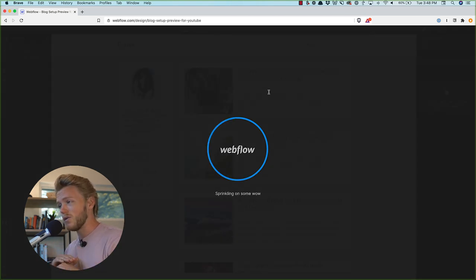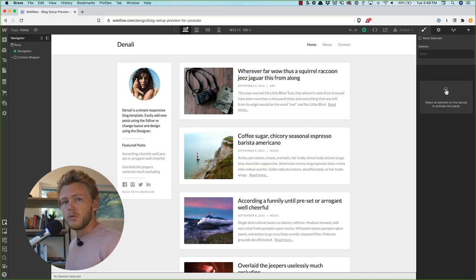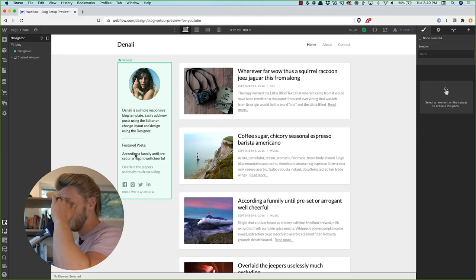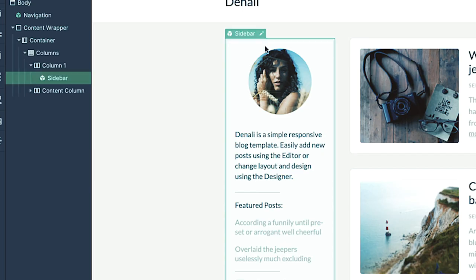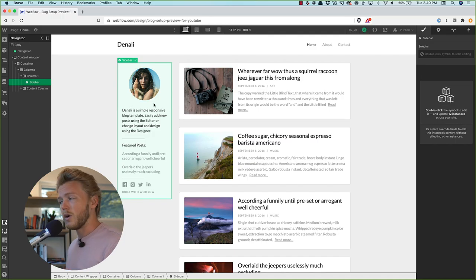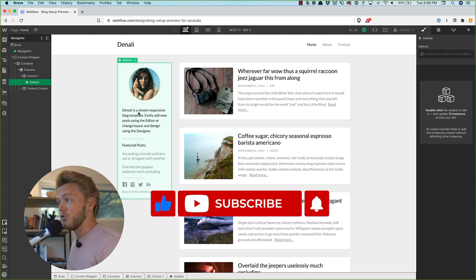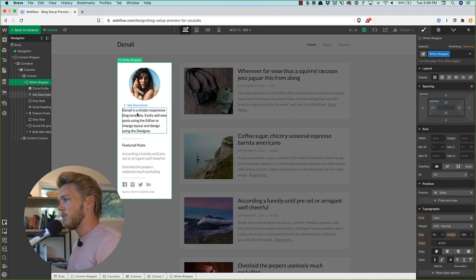The first thing we want to do is make the homepage, because that's the first place somebody is going to show up when they land on your site. One cool thing with Webflow is these things called symbols — anything shown in green is going to be reused throughout your entire site. So if you edit your sidebar here, it'll edit it everywhere, meaning we only have to change things once. We can open this up and add a description here.